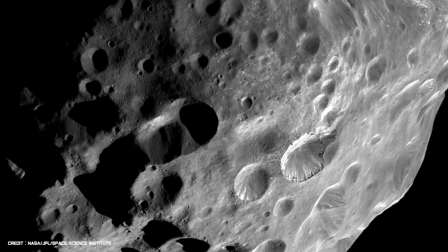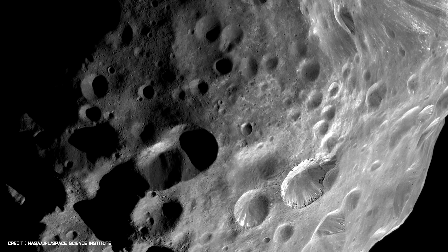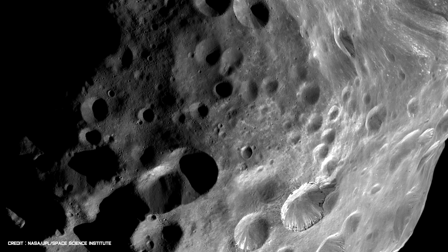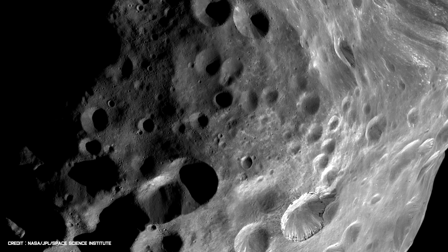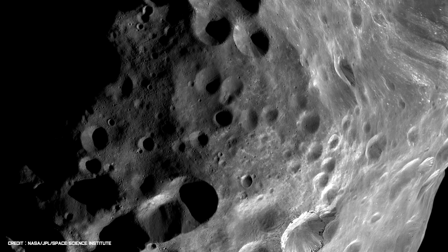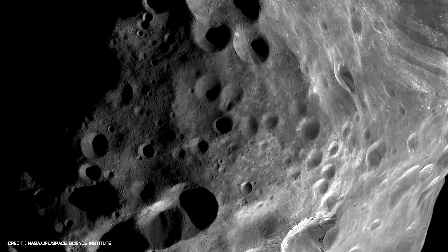After the successful flyby of Phoebe, Cassini entered into orbit around Saturn in July 2004, becoming the first spacecraft ever to orbit the ringed world. For months, Cassini beamed back thousands of images, including some incredible photographs of the large, hazy moon Titan.